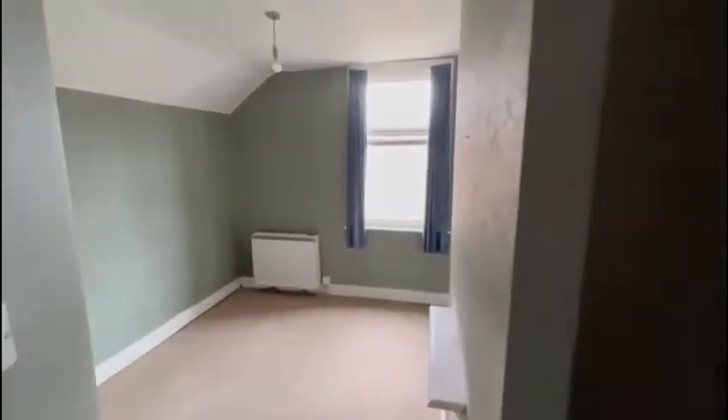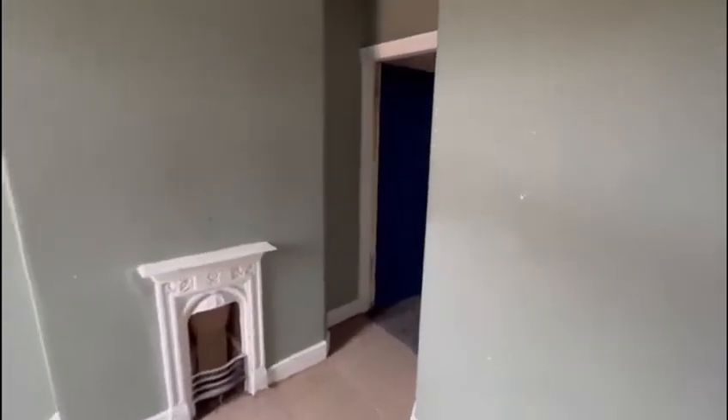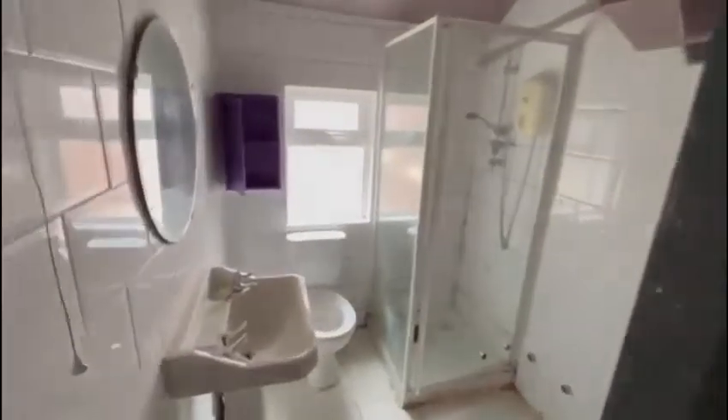On the second floor, you've got a further double bedroom. Again, this is being offered in our 18th of August auction at a guide price of £125,000 plus. For more information or to book a viewing, please contact Auction Estates on 0115 784 44600.